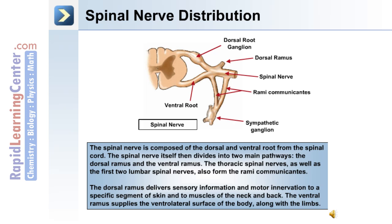The dorsal ramus delivers sensory information and motor innervation to a specific segment of skin and to muscles of the neck and back. The ventral ramus supplies the ventral and lateral surfaces of the body along with the limbs.